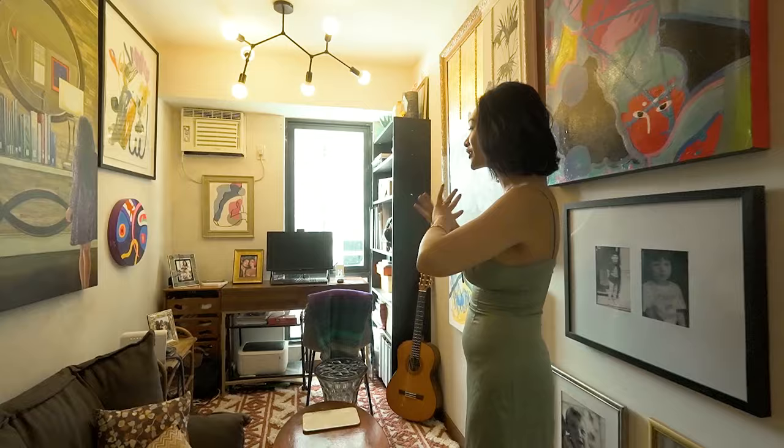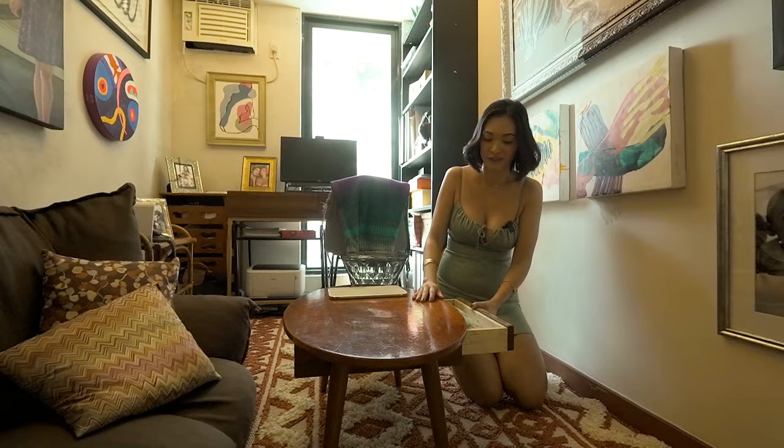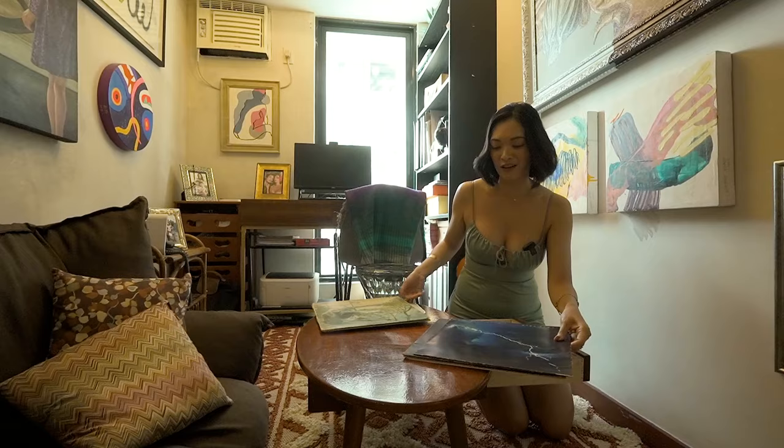In a small space everything needs to be multi-purpose. You saw this tiny coffee table — it's Japanese, it's vintage, and it actually has a slot for records. Isn't that cool? So let's take a look at some records I've amassed over the years. We've got Joni Mitchell, so I'm a very folk rock, old soul.